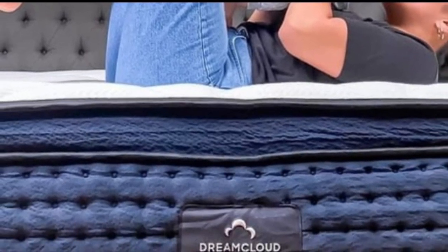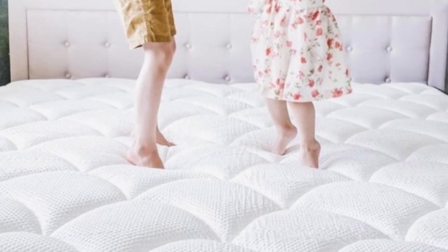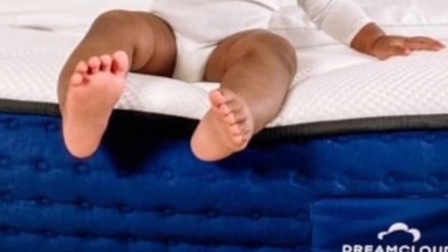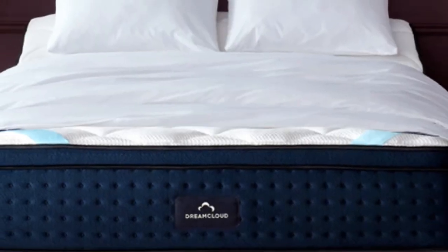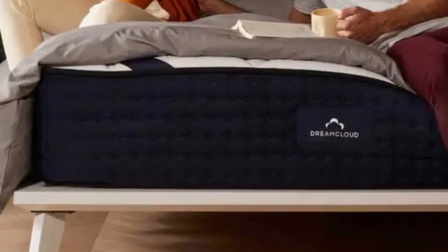The low-average pricing and free shipping throughout the contiguous U.S. make the DreamCloud a solid option for parents with limited shopping budgets. Your order includes a generous sleep trial that runs for 365 nights — you may return the mattress at any point after 30 nights and receive a full refund. The DreamCloud is also backed by a lifetime warranty covering structural defects for as long as you retain original ownership.